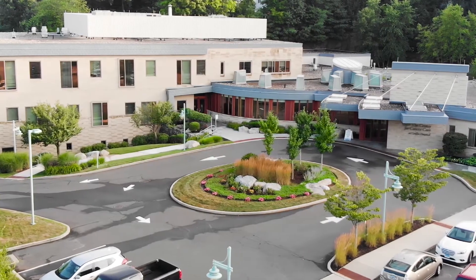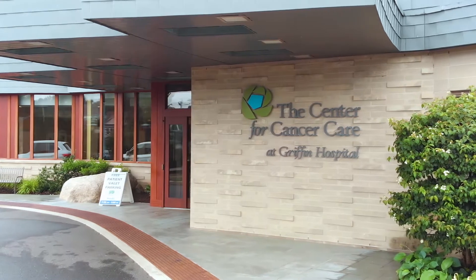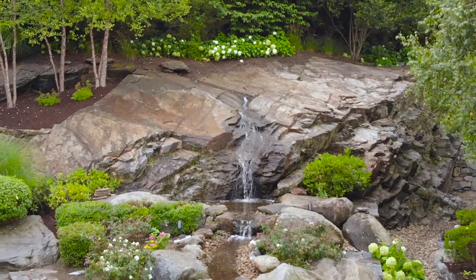When facing a cancer diagnosis, the unknown can be daunting. At the Center for Cancer Care at Griffin Hospital, we combine science with sensitivity and a compassionate healing environment close to home. While we navigate patients through their cancer journey every day, we realize no two situations are alike.